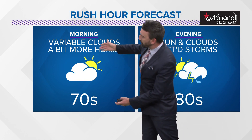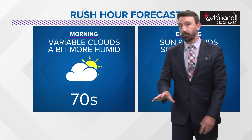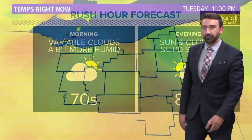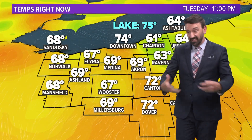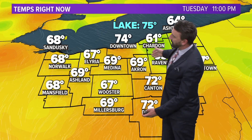We do have some rain on the way, and we could use it. Variable clouds tomorrow morning to get you started. It'll be a bit more humid out the door tomorrow morning — we're in the 70s. Then sun and clouds and some scattered storms in the afternoon and evening. I think they'll be more scattered than consistent, so a lot of us may end up with no rain tomorrow, but they'll be scattered around.